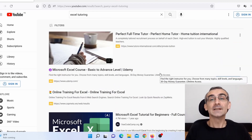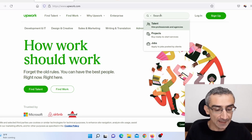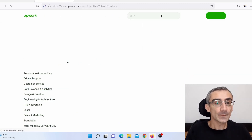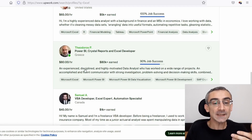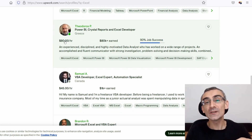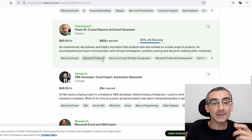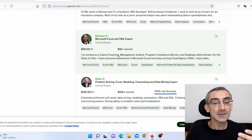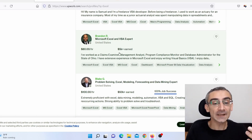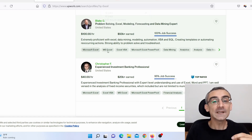Now when you've learned how to use Microsoft Excel, you need to start looking for work from home jobs. The first website is Upwork. When you type Excel in the search bar and press Enter, you can find people who are offering Excel and data entry services. For example, one guy is charging $80 per hour and has made more than $80,000 on Upwork offering Microsoft Excel and Microsoft Power BI services. Another guy is charging $100 per hour and has made more than $50,000 offering this service on Upwork.